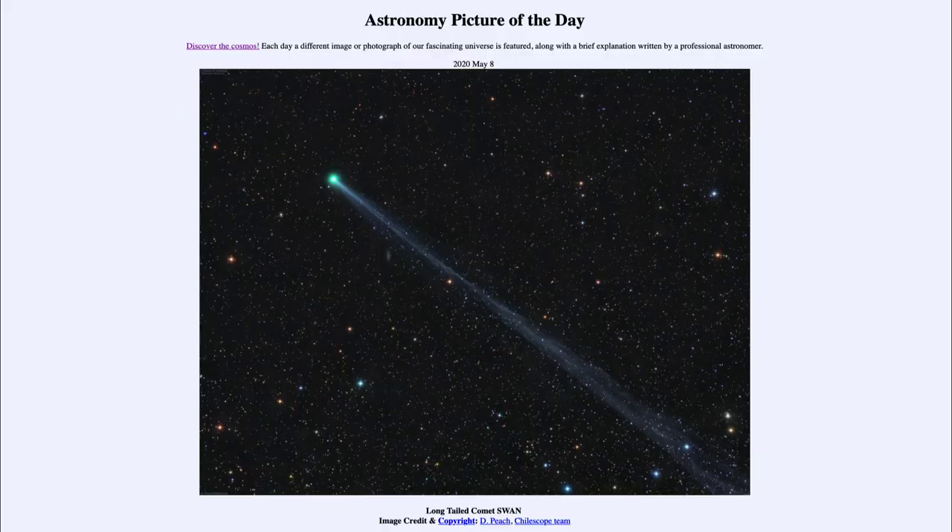Greetings, and welcome to the Introduction to Astronomy! One of the things that I like to do in each of my introductory astronomy classes is to begin the class with the Astronomy Picture of the Day from the NASA website, that is apod.nasa.gov/apod. Today's picture for May the 8th of 2020 is titled Long-Tailed Comet Swan.